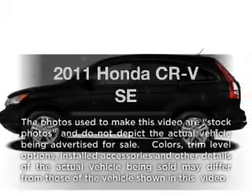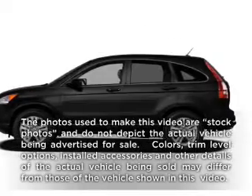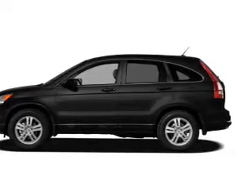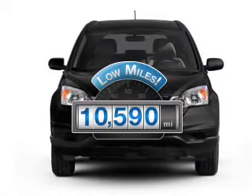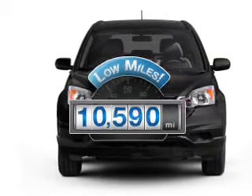Check out this 2011 Honda CR-V. Travel the roads in style and comfort in this great vehicle. Why worry about high mileage? Choosing a ride with lower mileage is the right choice for your busy life.